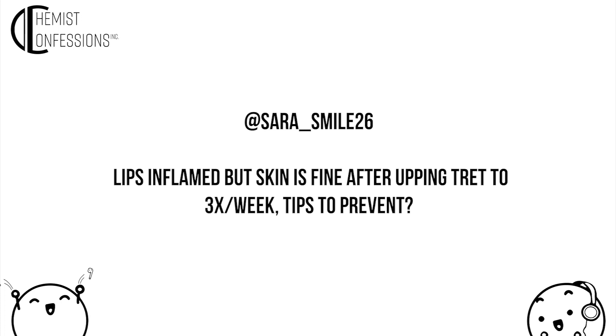Next, from at_sarahsmile26: my lips are inflamed but skin is fine after upping tretinoin to three times a week — tips to prevent this? Probably what's happening is the product is traveling. Do your best to avoid the lip area — a lot of people are more concerned about the nasolabial fold and chin area. One thing we've recommended is applying an occlusive as a topical film protection barrier before applying retinol.